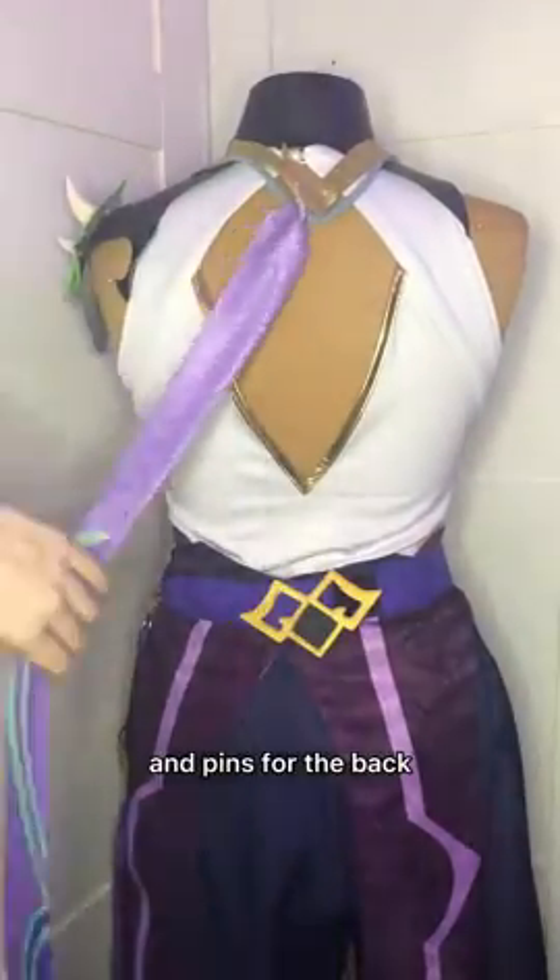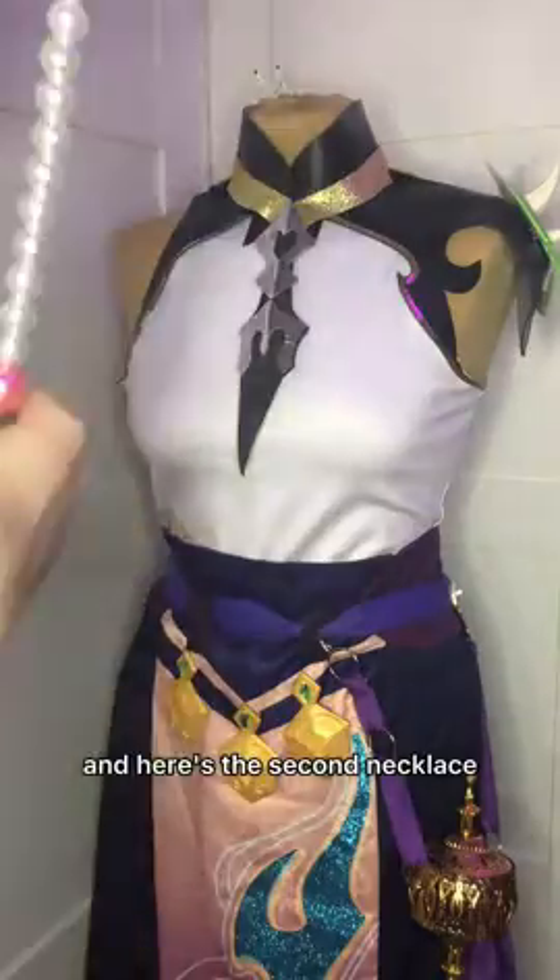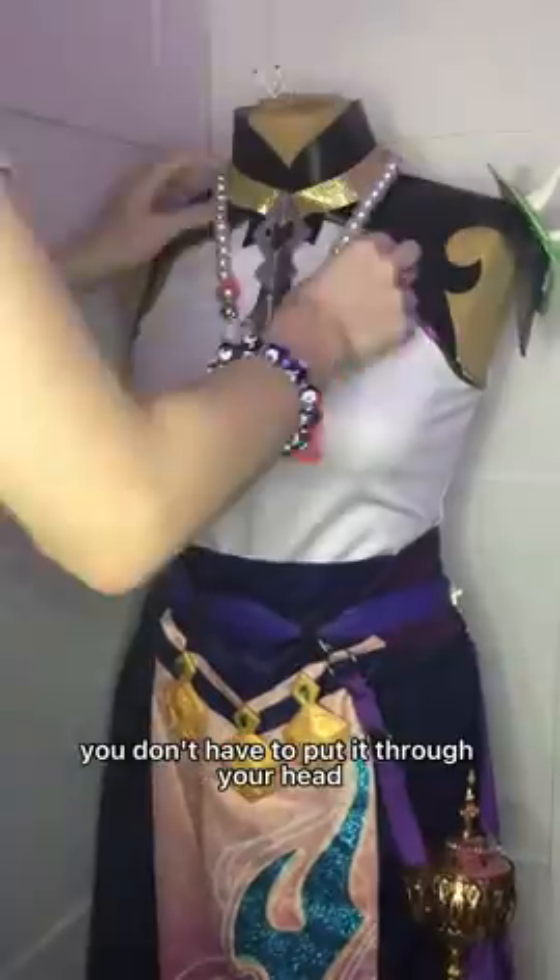Then there's the first part of the necklace, and pins for the back. And here's the second necklace. What's actually really nice about it is that you can put it on even after you put on your wig — you don't have to put it over your head.